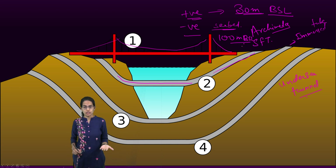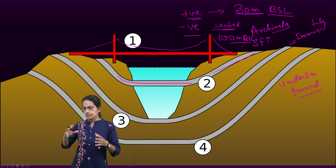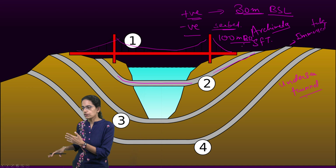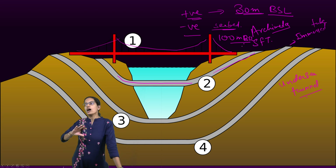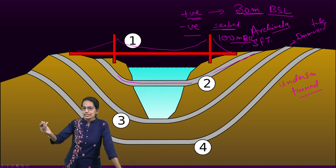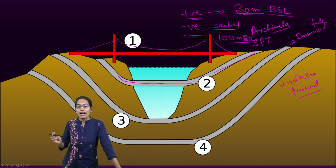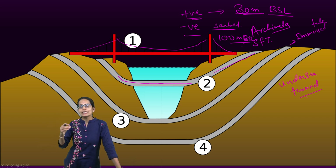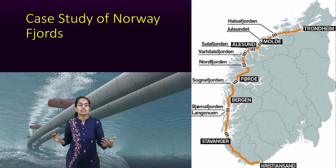The benefits of the submerged floating tunnel include: it can be constructed away from densely populated areas, it provides a clear channel with faster traffic movement, the region must have access to underground parking, and once its lifespan is completed it is easy to remove. However, challenges include high cost, risk of fire outbreaks inside the tunnel, difficulty of rescue since it is underwater, passenger discomfort, and issues related to collisions within the undersea tunnel.